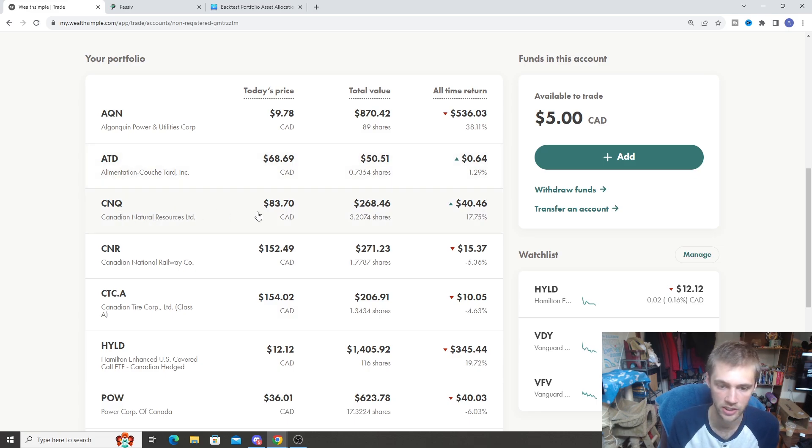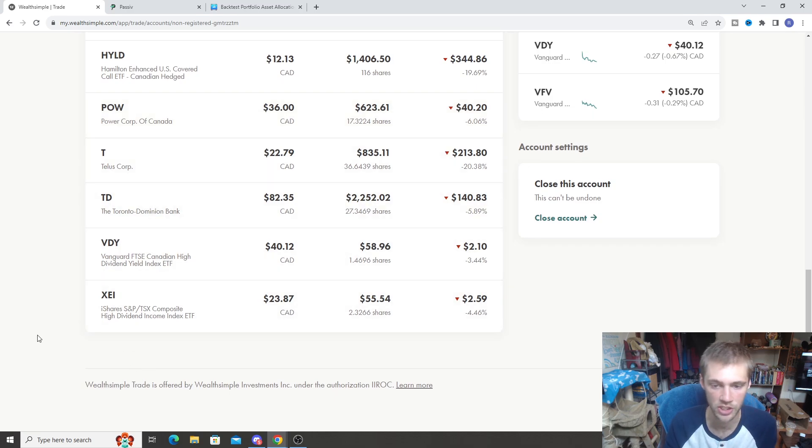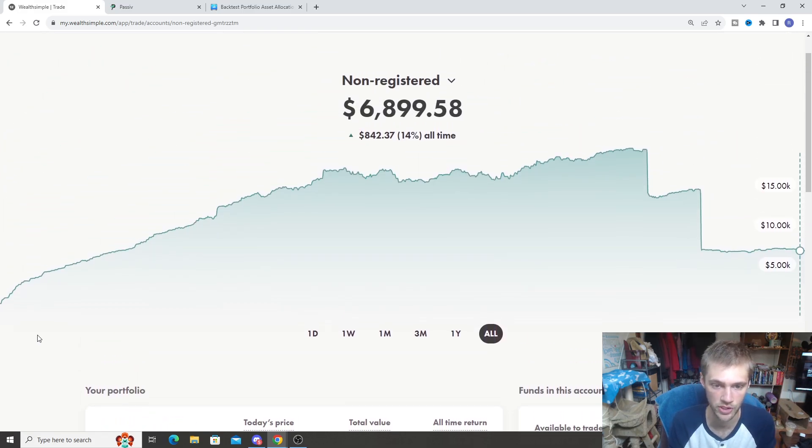This is very similar to my TFSA, just with a little bit more Canadian individual stocks. There are a couple more dividend stocks in here — some have done better than others. This isn't a portfolio I've been actively contributing a lot into, so I wouldn't worry too much about the returns. Stocks like CNQ and ATD have done really well here. The all-time return is up 14%, about $842. I'll most likely be selling it, maybe within the next couple of weeks.